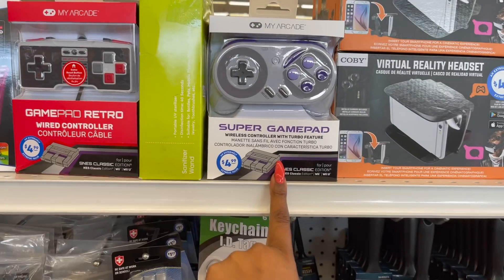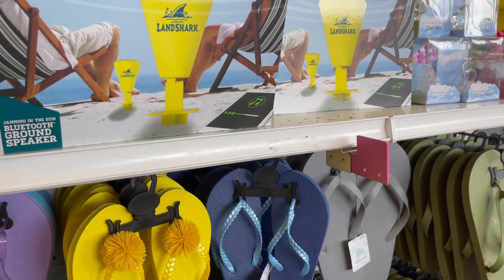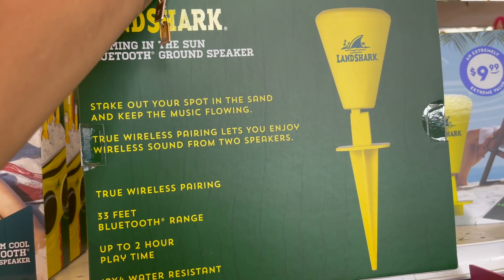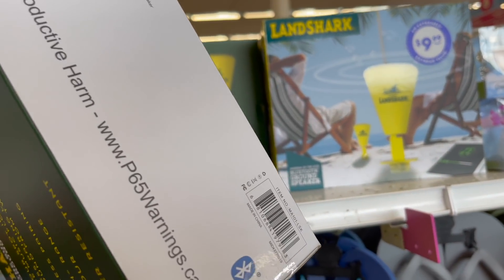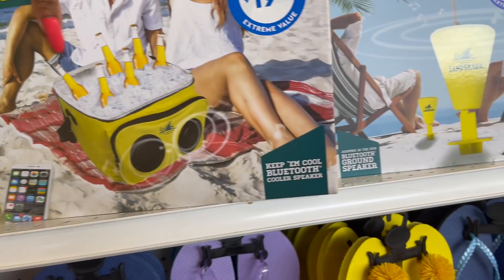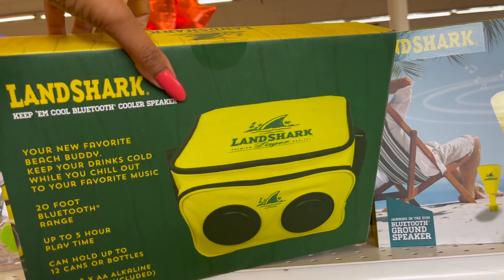They still have the Gamepad Retro and the Super Gamepad. Before the summer stuff starts clearing out of the 99, this Bluetooth ground speaker by Land Shark for $9.99 looks new — stick it out in the sand, true wireless pairing lets you enjoy sound from two speakers 33 feet away, up to two hours playtime, and it's water resistant. They also have the Bluetooth cooler speaker by Land Shark for $19.99 — 20-foot Bluetooth range, five hours playtime, holds up to 12 cans or bottles, and three AA batteries are included.